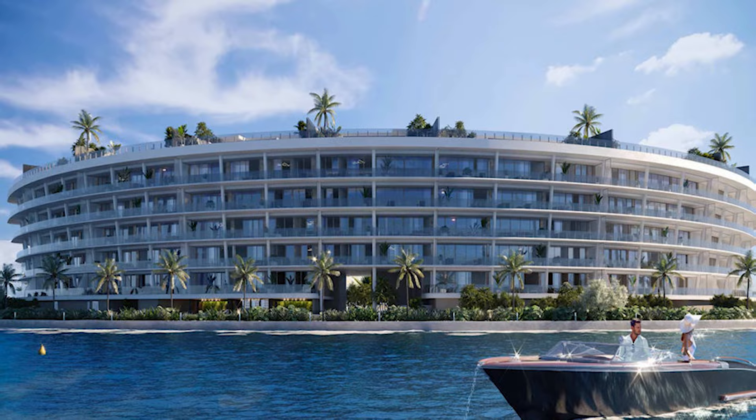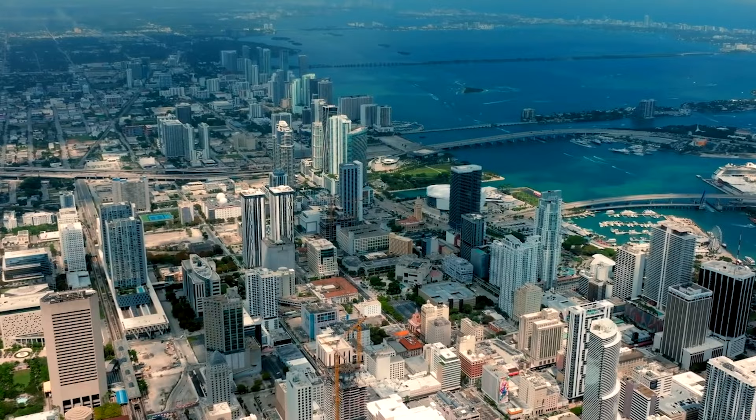Point number one: product awareness. There are over 40 new projects currently being developed in South Florida, running from Miami all the way up to Palm Beach. So let us demystify each condo line by line, floor by floor, and help you choose the best unit for you.